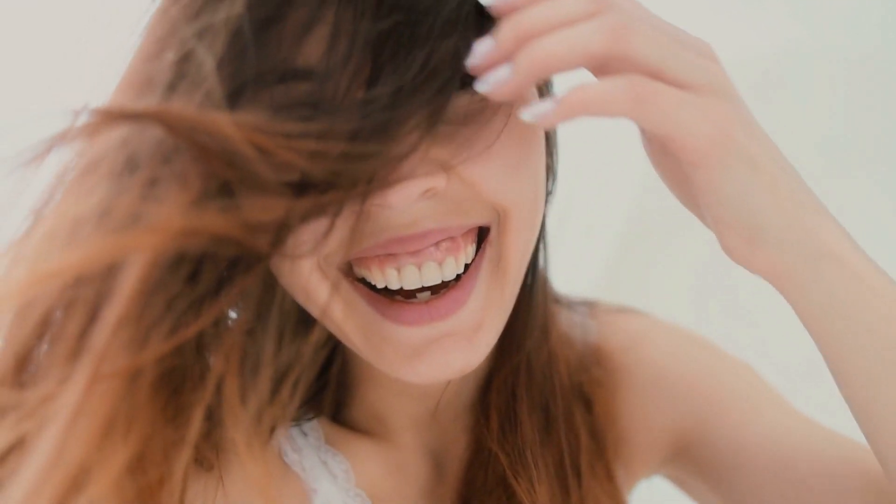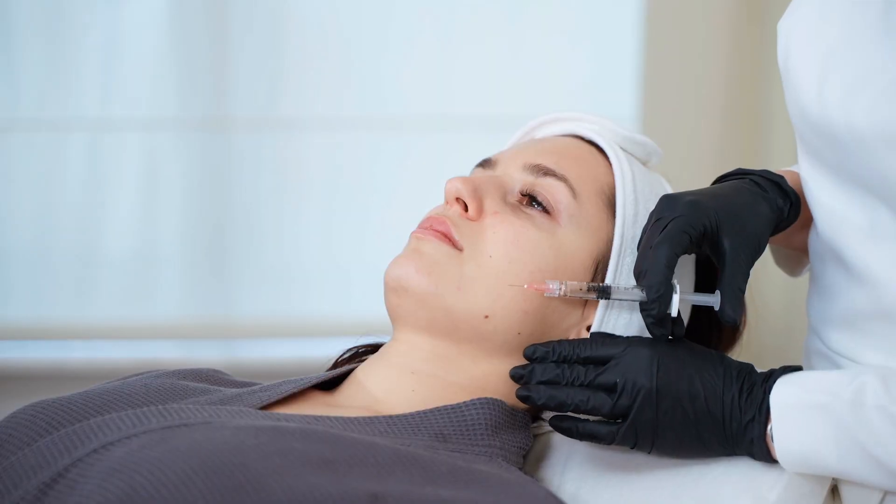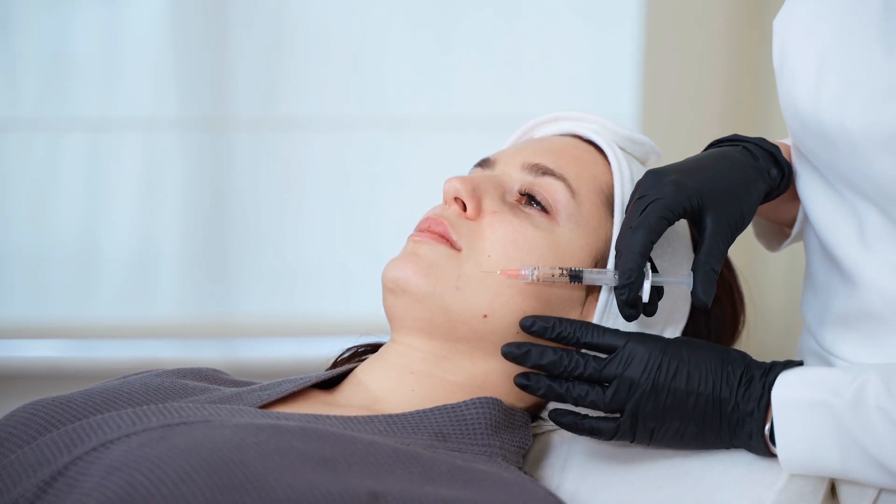Dermal fillers work by plumping up sunken areas and eliminating dark shadows. Botox smooths out lines by temporarily relaxing the muscles.